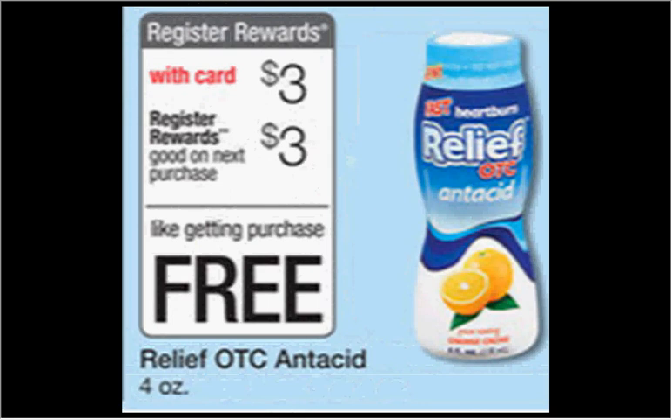The Relief OTC Antacid — the four ounce size — is $3.00. When you buy one, you'll get $3.00 back as a register reward, so it's like getting it for free.